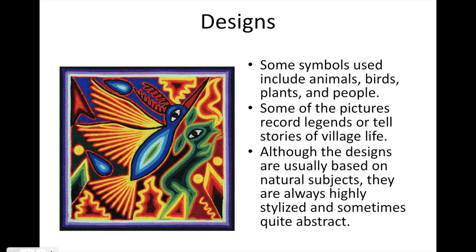Some symbols used in their designs include animals, birds, plants, and people. Some of the pictures record legends or tell stories of village life, and although the designs are usually based on natural subjects, they are always highly stylized and sometimes quite abstract.